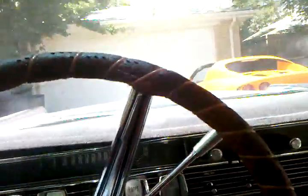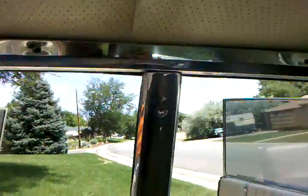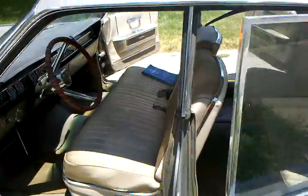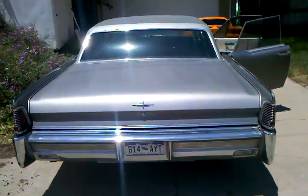The headliner is also in perfect condition, as well as the rest of the chrome — all the chrome on the interior of the car. There's a good picture of the headliner for you. That is the 1965 Lincoln Continental that I'm selling. Thank you.